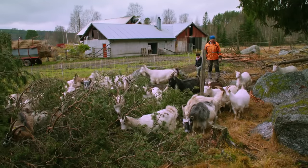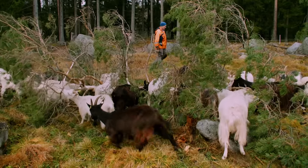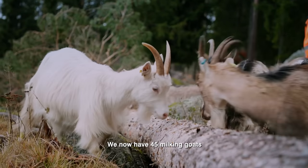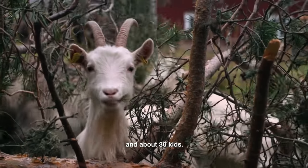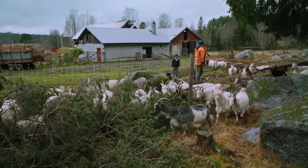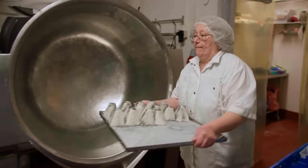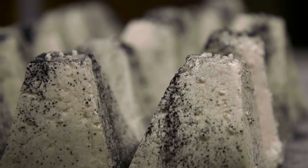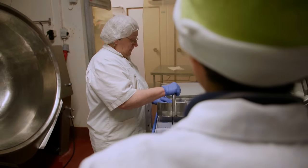Happy goats, happy everyone! The duo's specialty is a type of goat's milk cheese known as the ashed pyramid — named for its shape and unique edible ash coating.